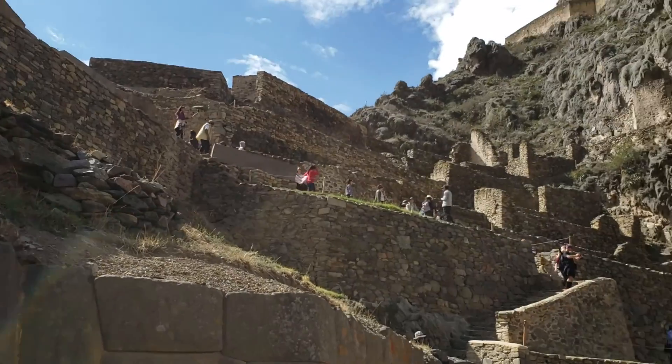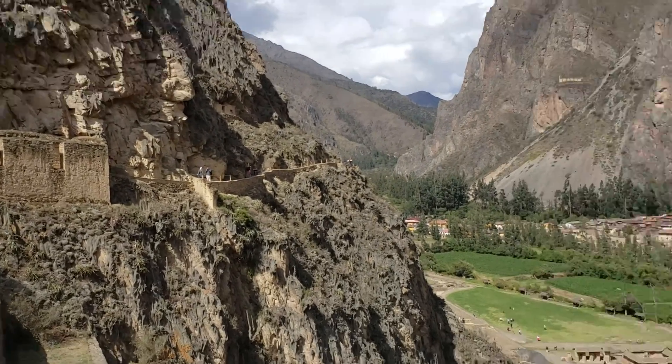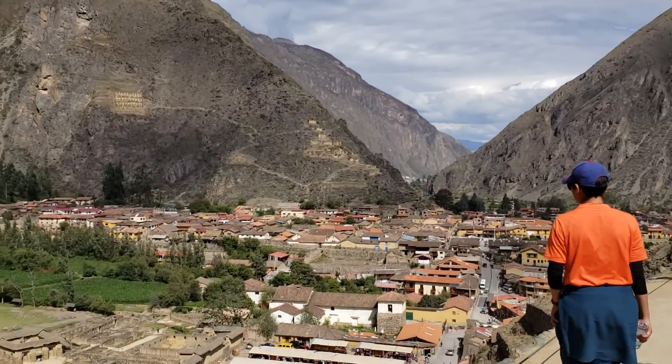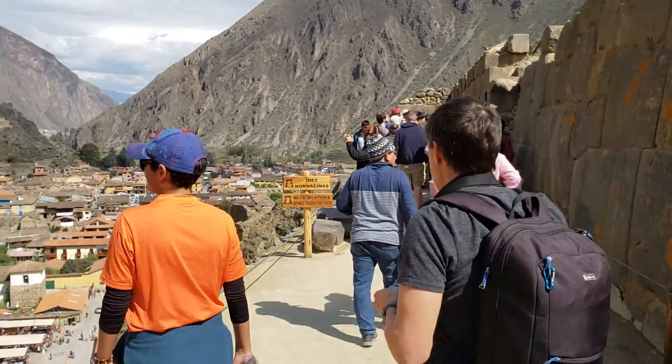Now we're going to go up there — maybe up there. They have not given us any time to acclimatize to this 11,000-foot adventure. I'm not sure. It's okay.